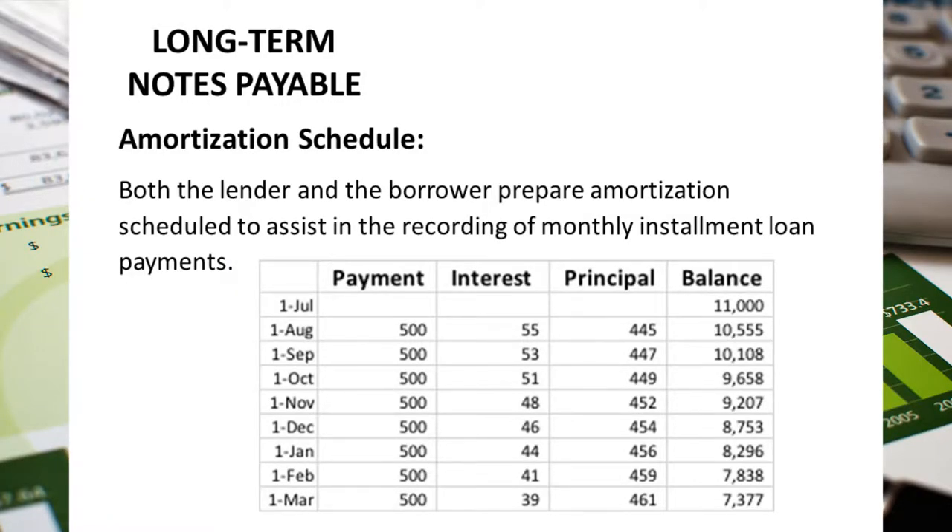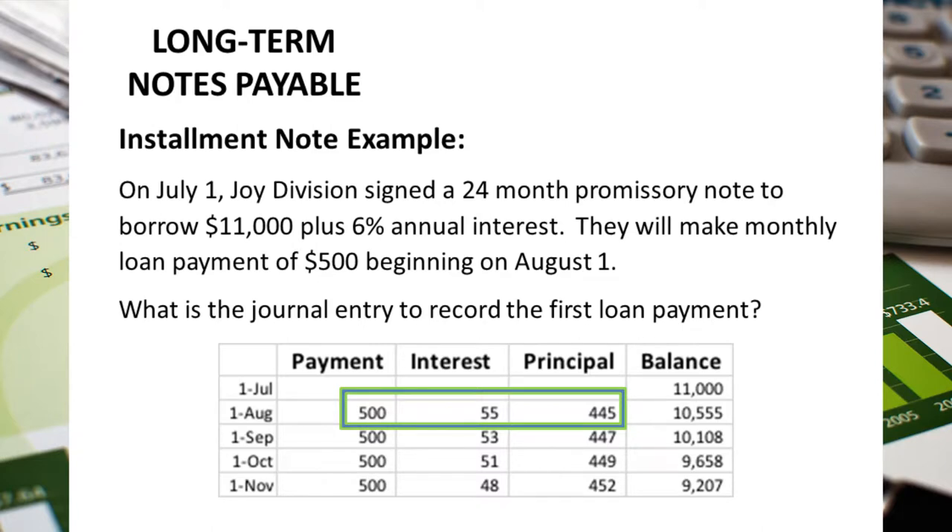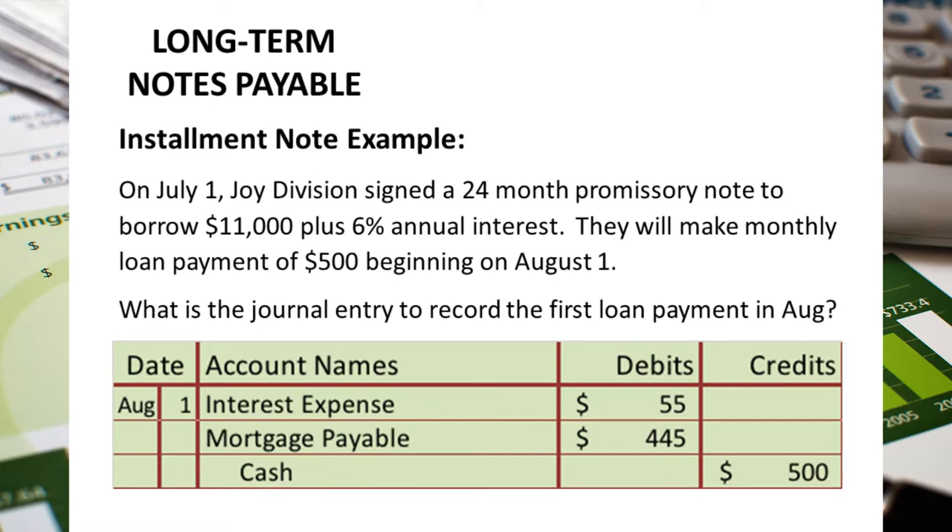In order to easily make the journal entry to record the monthly loan payment, companies prepare an amortization schedule. This schedule shows each month until the loan balance is zero. Interest is calculated by taking the principal times the interest rate times time — that's how the interest column amounts are calculated. The principal reduction is the difference between the payment amount and the amount of interest expense. Using the amortization table, we debit interest expense for $55, debit mortgage payable for $445 to reduce the liability, and credit cash for $500.